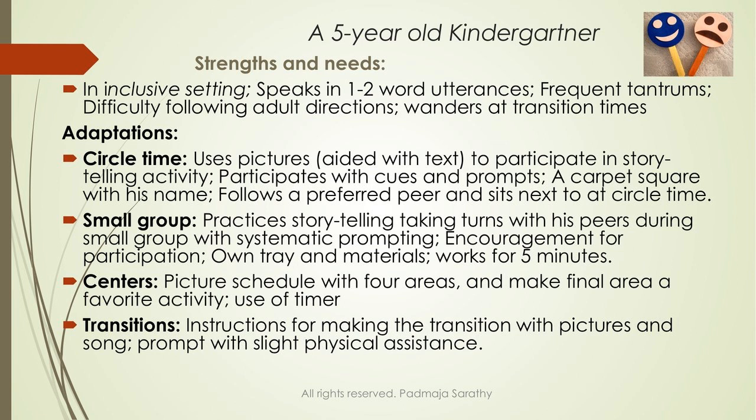Additional strategies include: small group storytelling, taking turns with peers, working with his own tray for five minutes with a break and then returning. Transition from circle may be an issue — use picture schedules, make the final activity a fun favorite activity, and use a timer. Music can help with transitions, especially for those with difficulties. Sometimes you may need to prompt with physical assistance.